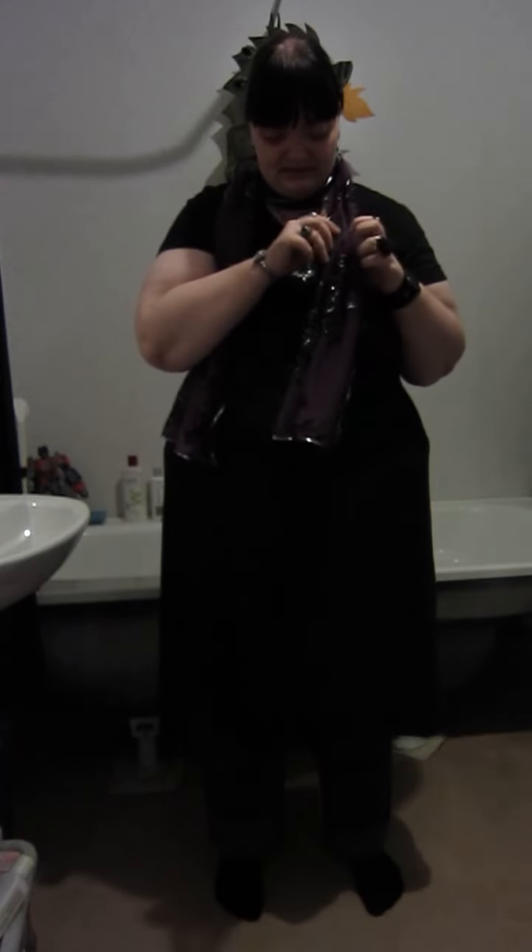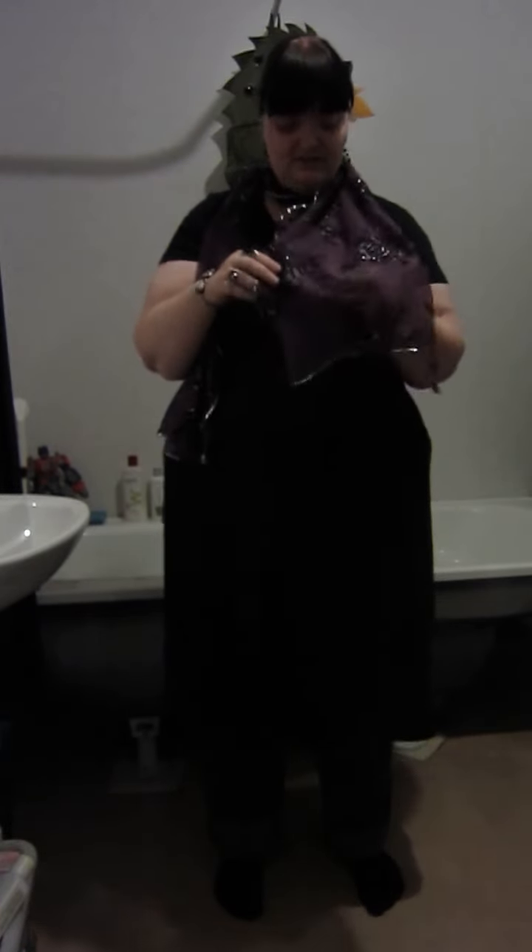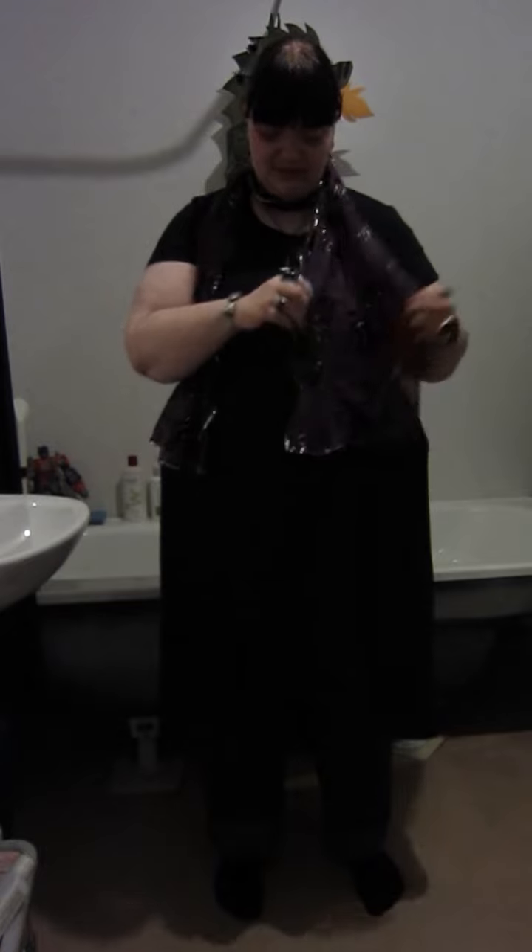My accessories are completely different today. I am wearing this scarf — it's a very nice dark lilac, purpley color. It has black roses with a bit of sparkle in them, and I got this cheap off eBay. You can pay like five bucks or so for it.